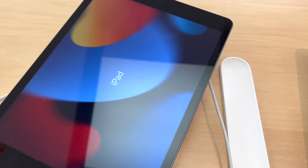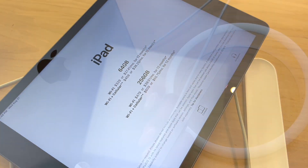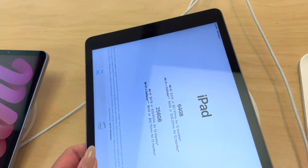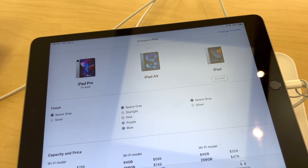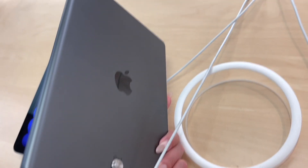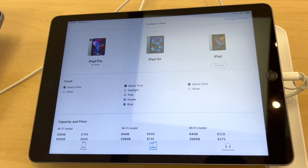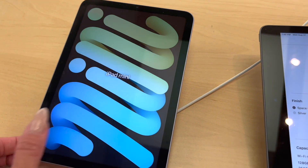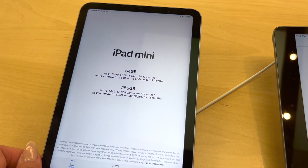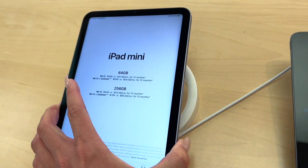This one right here is just an iPad. And this is the iPad — I'm pretty sure we're going to get it in space gray. Then there's the iPad Mini — look how mini the Mini is, so super cute.